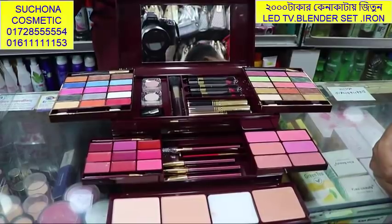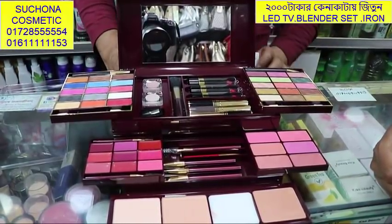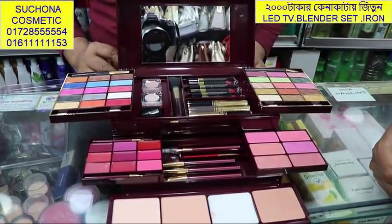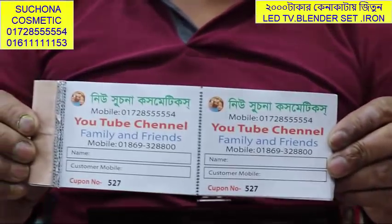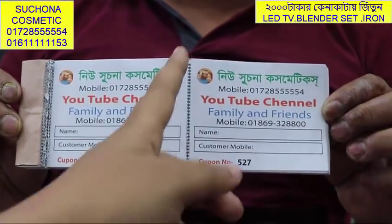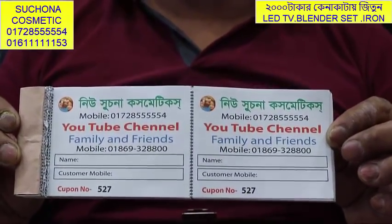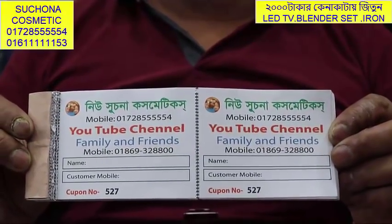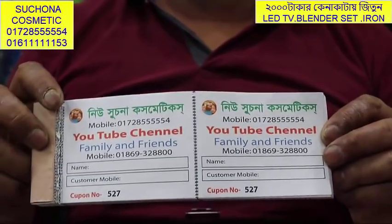This is a makeup box. This is for a look. This is the first one. The first one is the color TV. The second one is the blender set and the third one is the electric iron.